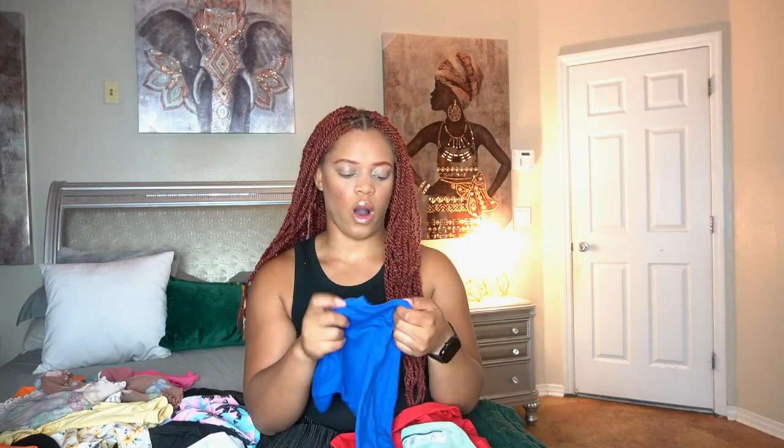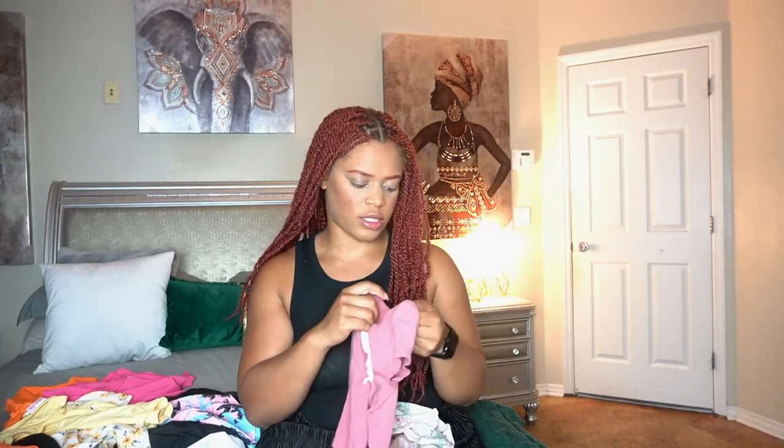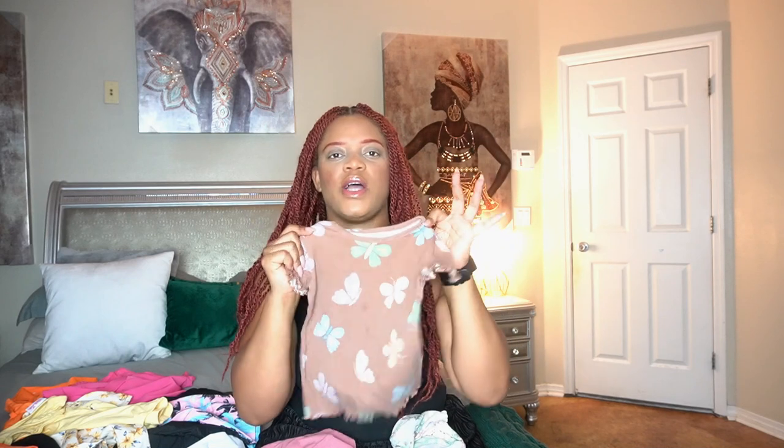These basics are from the Walmart brand Wonder Nation — I normally get his shirts in extra small. For Malani, she loves pink, so I buy her a lot of pink girly stuff. This is from Garanimals from Walmart, and these are actually on sale right now, so if you have a daughter, go check out that sale.